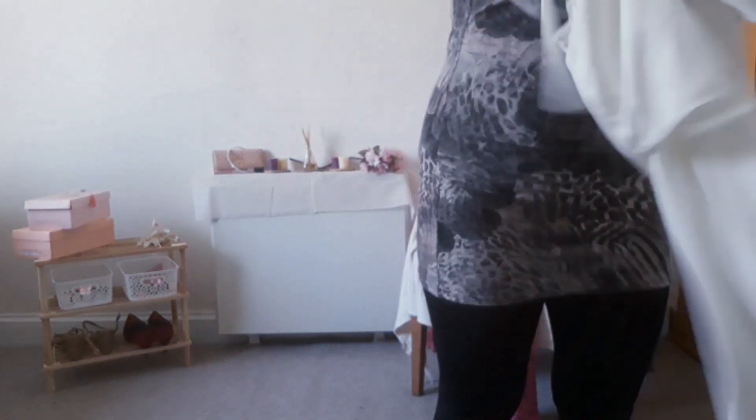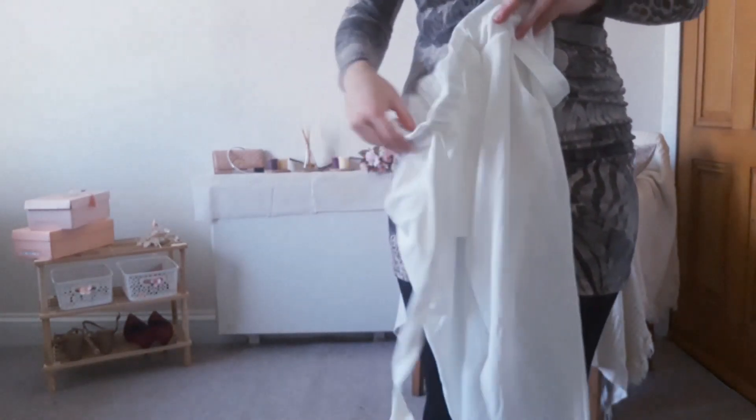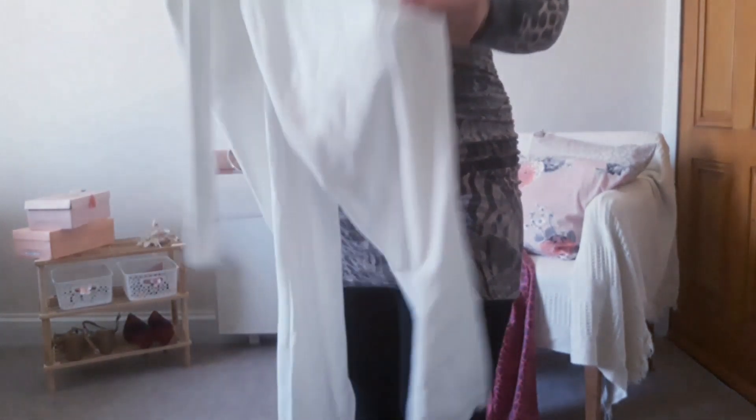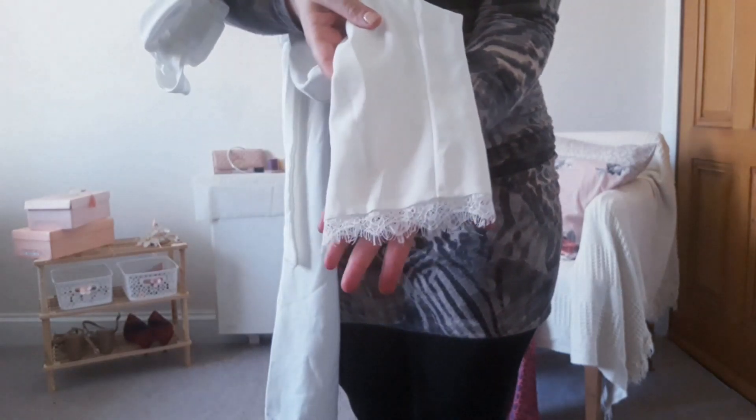When I saw the grey pants and how well they were fitting me I thought I should have tried them first before ordering every colour available. But guess what — these next pants are the same fit, the same material, everything is the same; it's just the colour is white. The only difference is they have lace at the bottom, which makes them look a little bit more dressy.